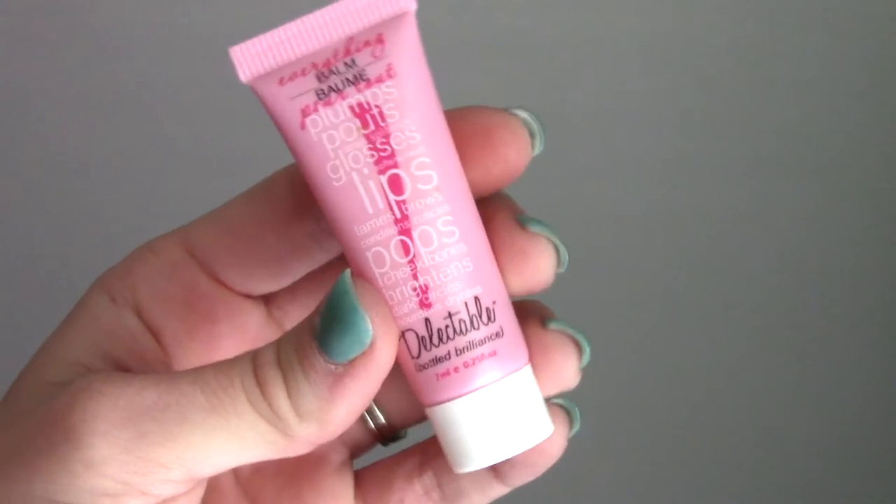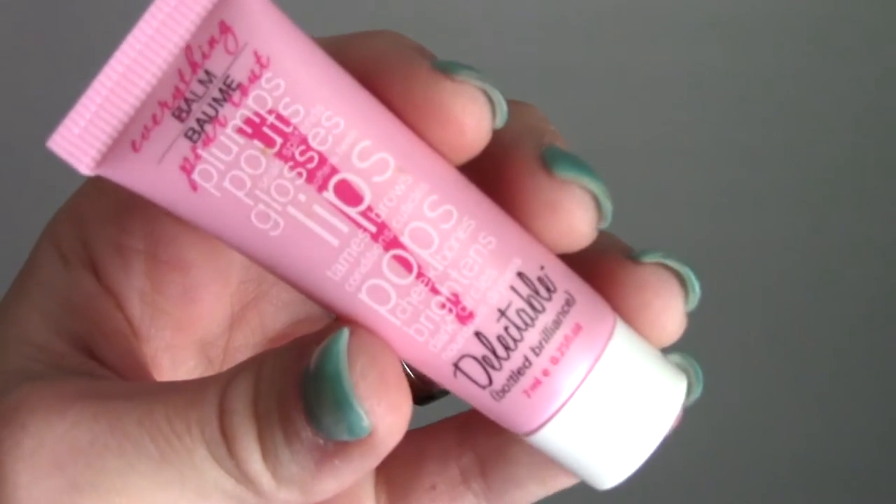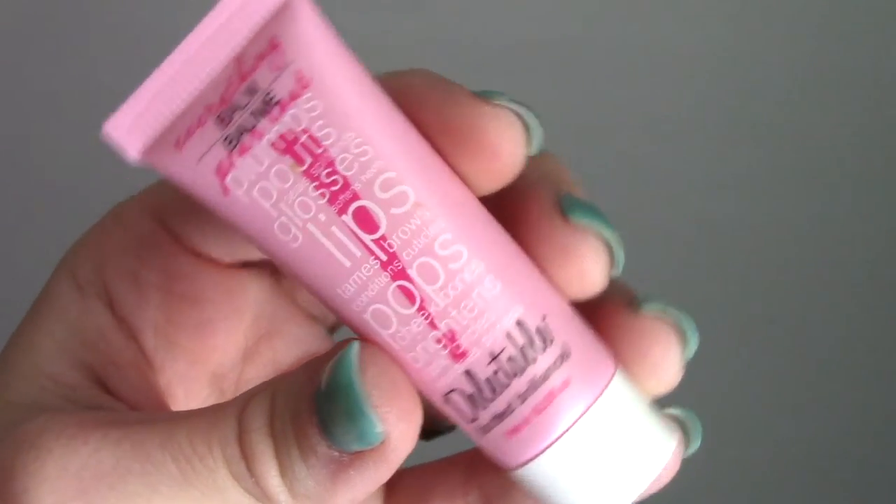The first thing I pulled out is called the 'Everything Bomb.' It says it plumps, pouts, seals split ends, glosses, softens, heals lips, tames brows, conditions cuticles, pops cheekbones, brightens dark circles, and nourishes dryness. It's called 'Delectable Bottled Brilliance' and it's by Cake Beauty — cakebeauty.com. The scent is called Sweet Cream.